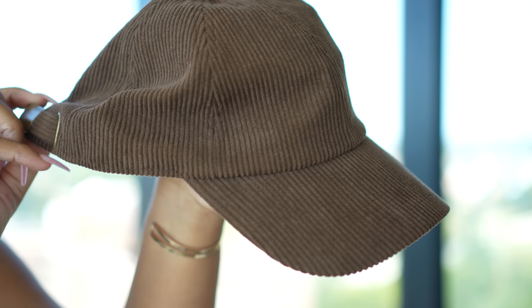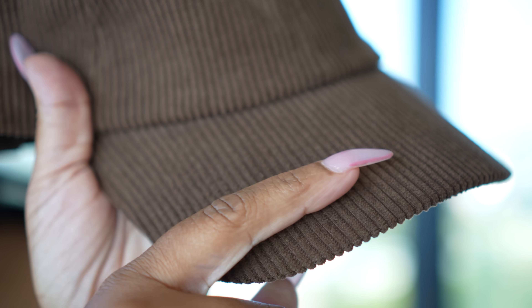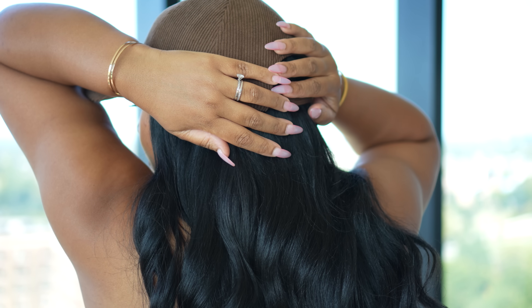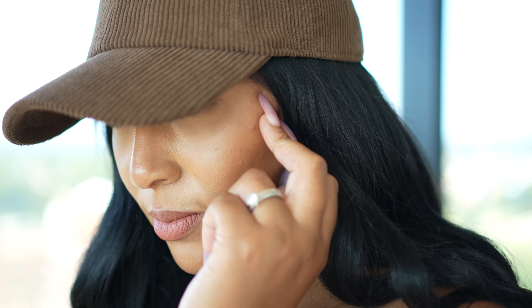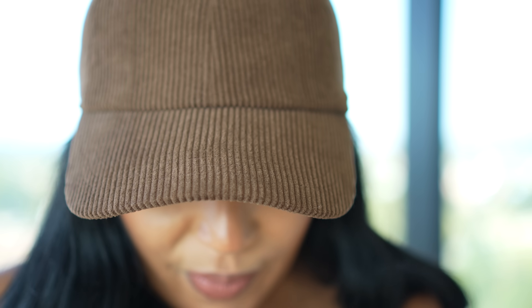Last but not least, the final piece falls into my favorite accessory category — hats. It's this corduroy baseball cap, and this corduroy texture is giving me all the fall vibes I need. It's 100% corduroy with a buckle closure in the back. This is a one-size-fits-all, which is my only con since not all heads are the same size — but it's so cute and a great way to add texture and style to all your fall looks.